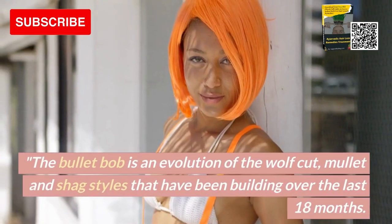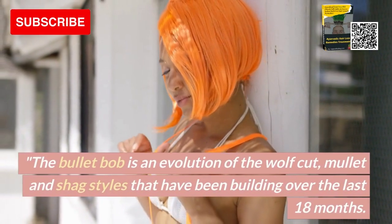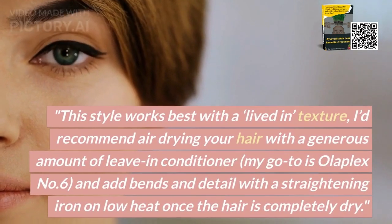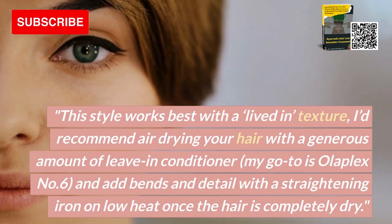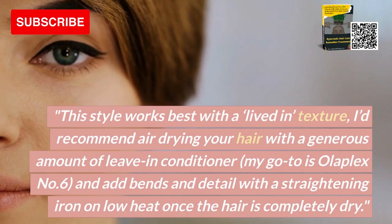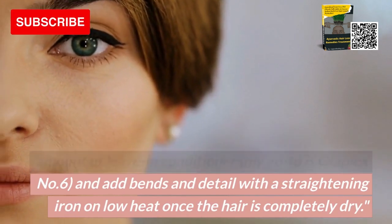1. The Bullet Bob. The Bullet Bob is an evolution of the wolf cut, mullet and shag styles that have been building over the last 18 months. This style works best with a lived-in texture. I'd recommend air-drying your hair with a generous amount of leave-in conditioner — my go-to is Olaplex No. 6 — and add bends and detail with a straightening iron on low heat once the hair is completely dry.